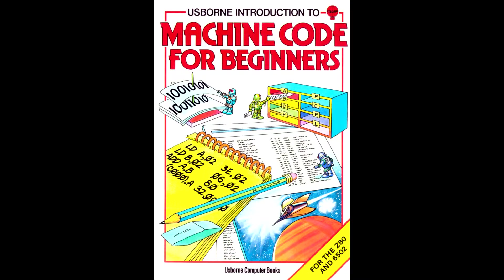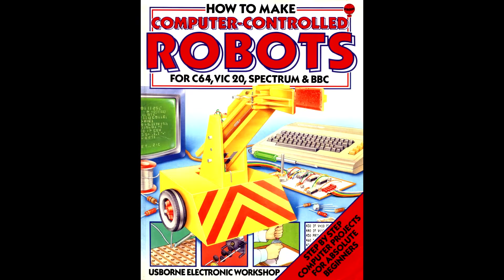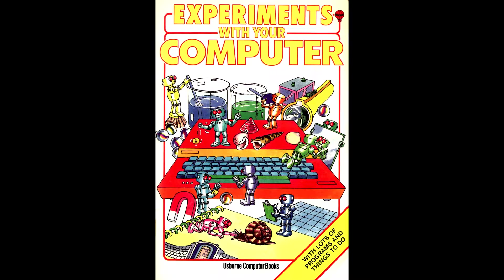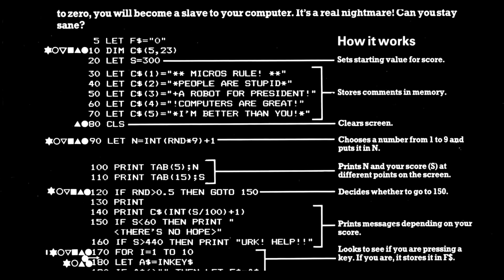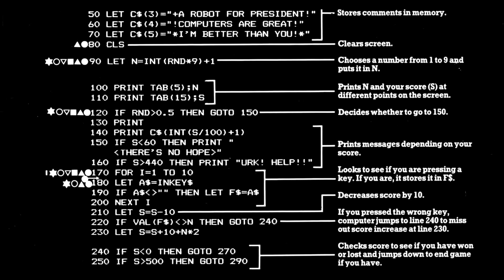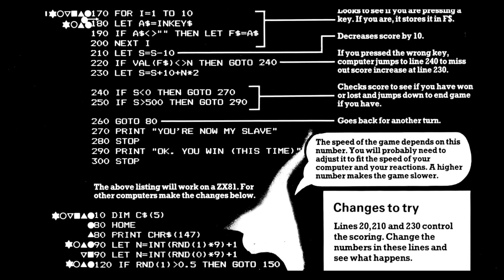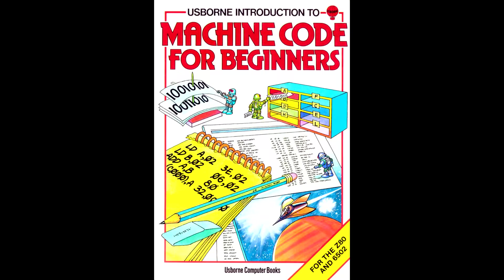Usborne published dozens of educational children's books, from Machine Code for Beginners, to Computer Control Robots, Practice Your BASIC, and even Experiments with Your Computer. Usborne really didn't dumb things down. There was a strong ethic of teaching real skills in a manageable way for children. I look at the current state of education and wonder if this latest generation could handle a book like Machine Code for Beginners.